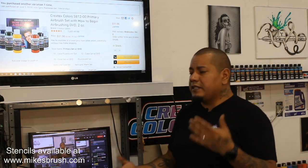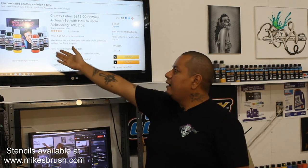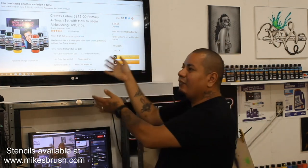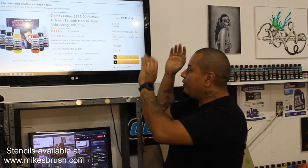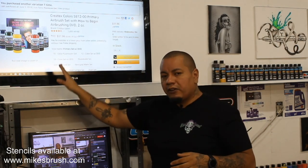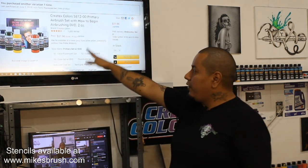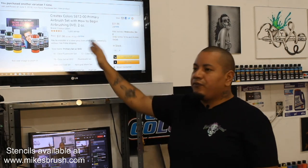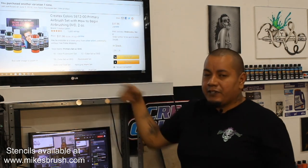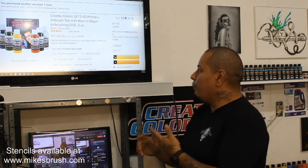If you have somebody who's just learning and doesn't know what to get, I've linked the Createx primary paint set. There's one that comes with a 'How to Begin Airbrushing' DVD by Kent Lind — I highly recommend watching it. Use these paints straight out of the bottle. The regular Createx are good for a lot of stuff — shirts, artwork, they hold up great. A little set like this with all the colors makes it really nice and easy. It's a no-brainer for a beginner.